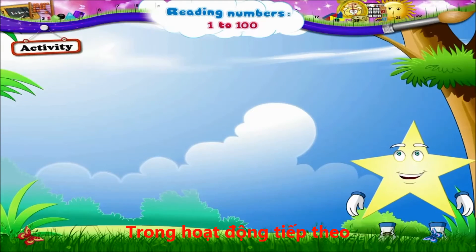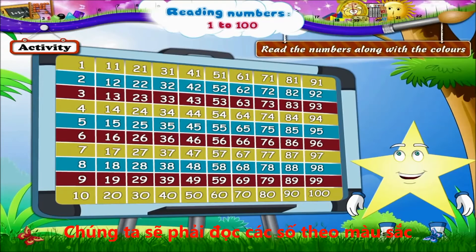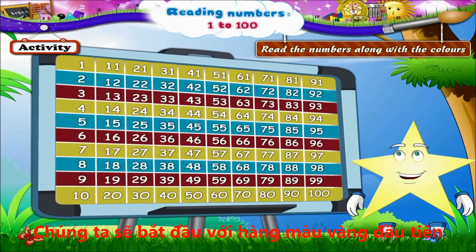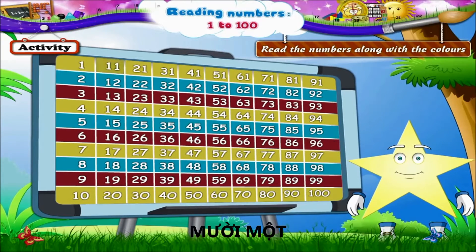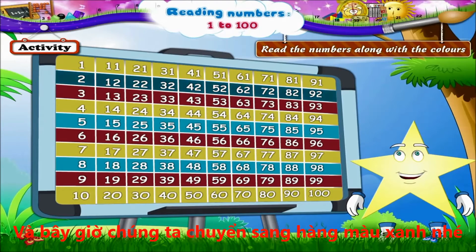Now, in this activity, Starry, look at the same board of numbers. We have to read the numbers along with the colours. We will begin with the yellow row, then read the blue and then the red line, then again the yellow in the same sequence. Shall we begin with the first yellow row, Starry? 1, 11, 21, 31, 41, 51, 61, 71, 81, 91.